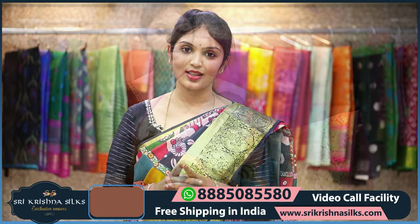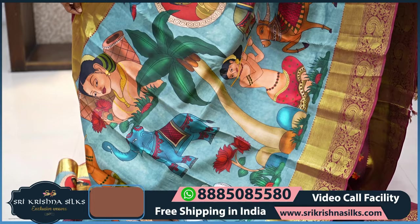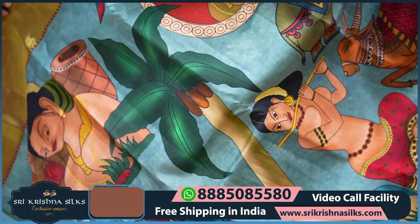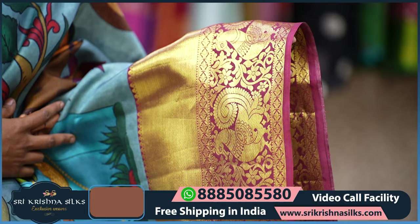Next beautiful saree — this is again a very beautiful kalamkari-inspired digital print saree, and it is very beautiful. The background is a nice bluish-gray shade with colorful human motifs and animal motifs. Each figure has a different shade. Very prettily done. Coming to the border, this is in a nice magenta tone with cross lines and peacock motifs — a traditional Kanchi Pattu border — completely done in golden zari weaving.